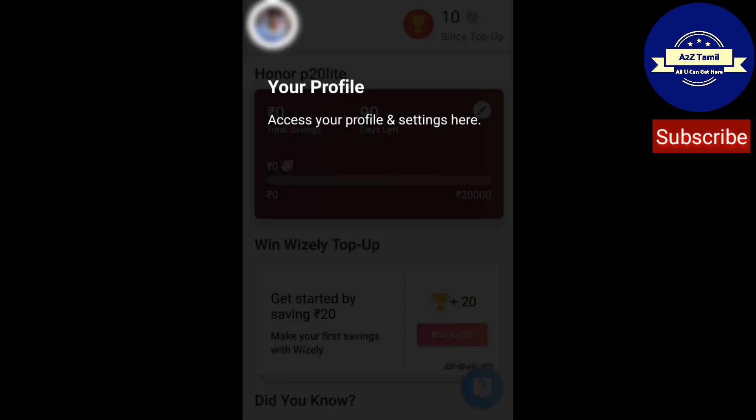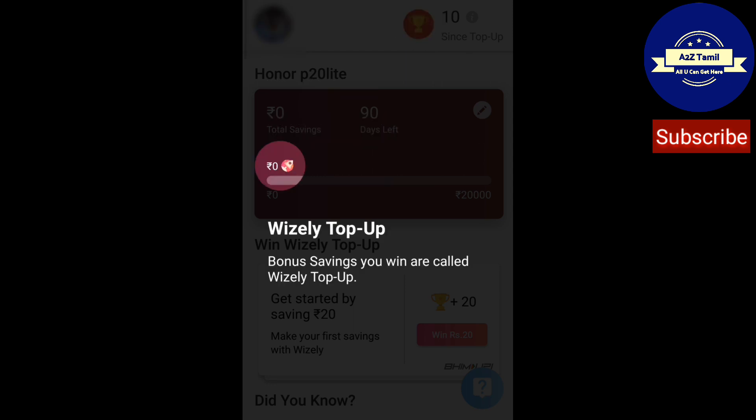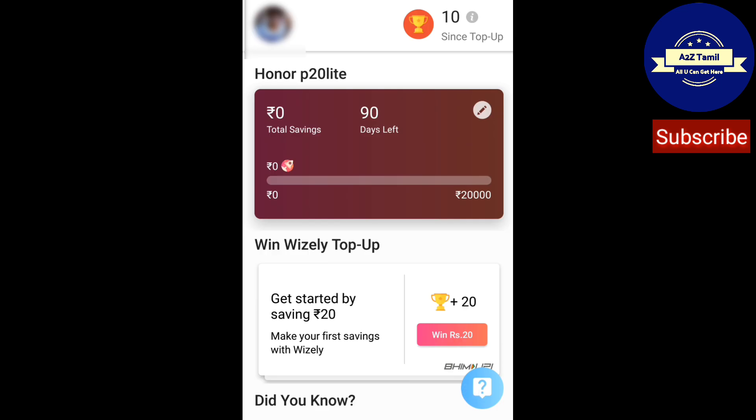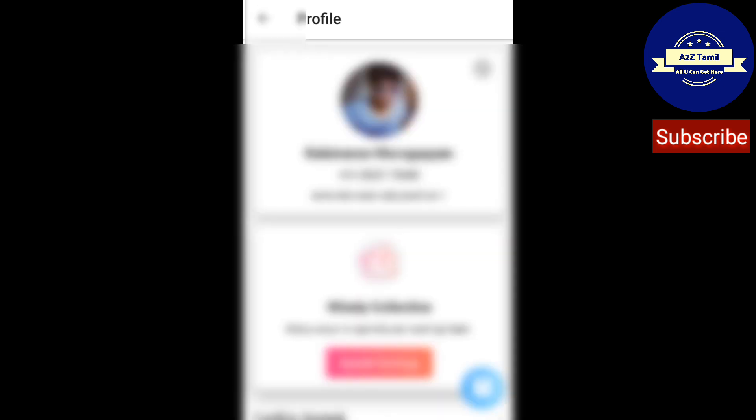This is my profile feature — I already have been using this. This is the dashboard showing total savings: zero. This is my profile feature with email ID and profile name. Due to my privacy, I have hidden my profile picture. You can update your first name, last name, and email ID, then click Update.